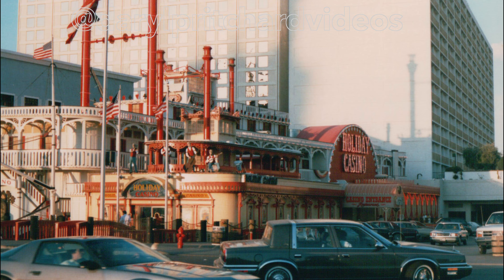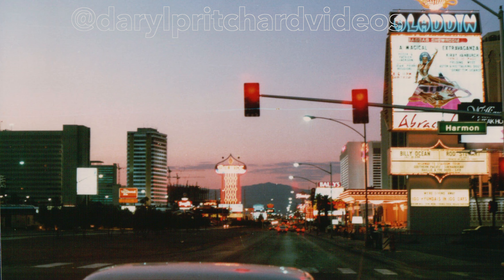A lot has changed here — we're looking at the front of what is now Harrah's. Looking north on Las Vegas Boulevard towards the Dunes on the corner of Flamingo Road, and the Aladdin on the right, and the old Vagabond Inn where the Bellagio is now.